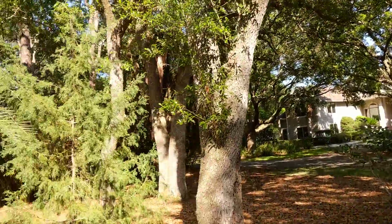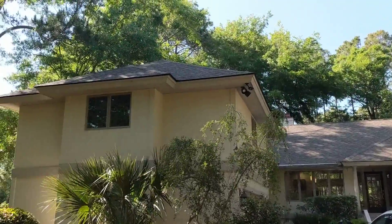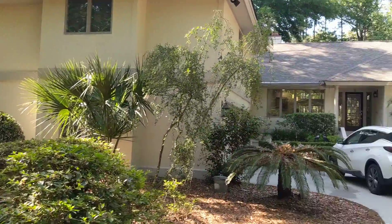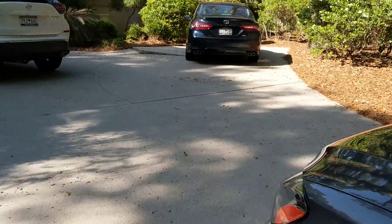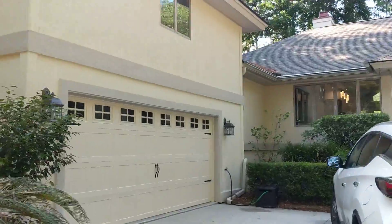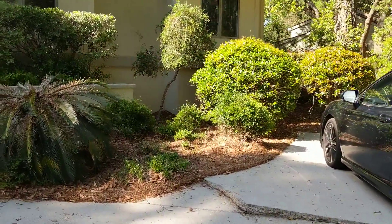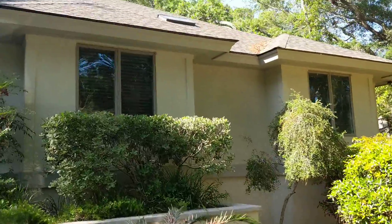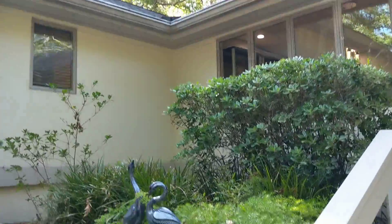Let's take a look at the home from out here in the driveway. Attractive home with a lot of parking. Two-car garage — looks like a newer garage door. The concrete is heaving up here a little bit. I don't know that anything's going to be done about that, but just noteworthy.